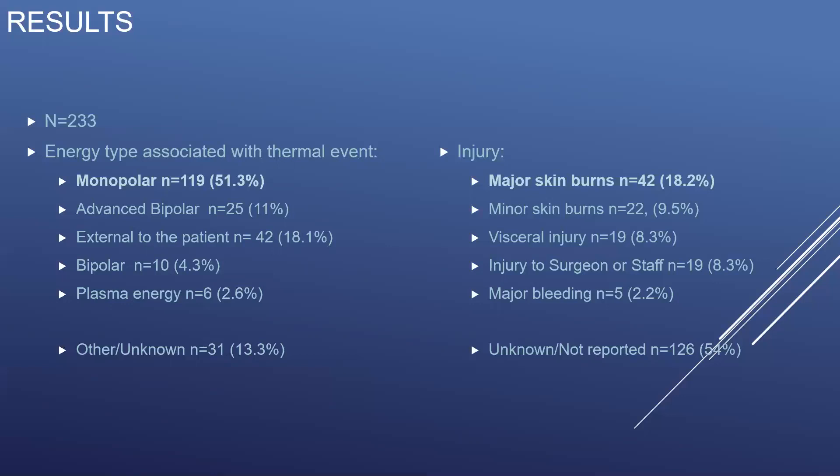When looking at the type of injury described in the reports, the most common type of injury was a major skin burn that required excision, grafting, or further procedural intervention. This was followed by minor skin burns which required no further intervention, visceral injury, an injury to the surgeon or the OR staff, and more rarely, major bleeding events that required blood transfusion or conversion to a more invasive procedure. There was a high degree of missingness in this category, with 54% of reports lacking injury information.